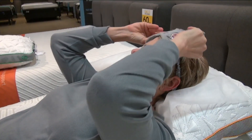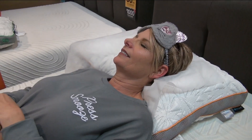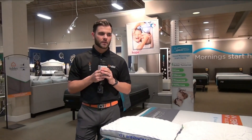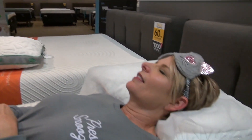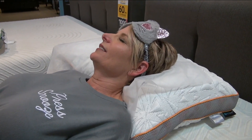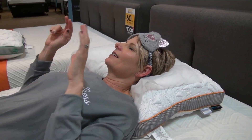Just go ahead and relax and close your eyes. What I want you to do is focus on the back of your head, your neck, and the top part of your shoulders, and just let that pillow sink in and let it melt. This is nice, I like this. Now on a scale of 1 to 10, how would you rate that pillow for support and pressure relief? 7.